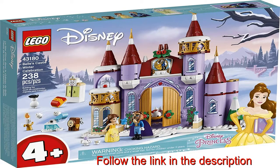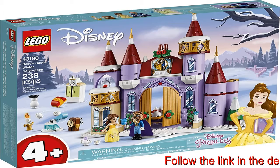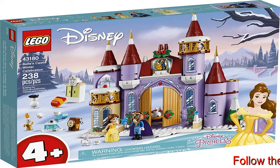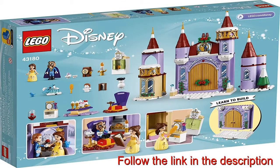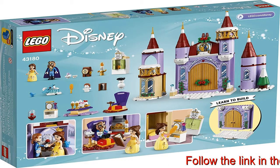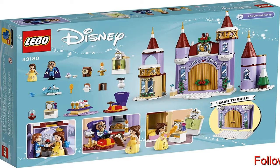Offer preschoolers an exciting and fulfilling building experience with this LEGO Disney Belle's Castle Winter Celebration 43180 set. Featuring Disney's Beauty and the Beast characters, inspire younger builders with a bright and colorful, easy-to-build castle with multiple rooms, buildable accessories, and Disney's Belle and the Beast mini-doll figures to boost imagination and creative play.